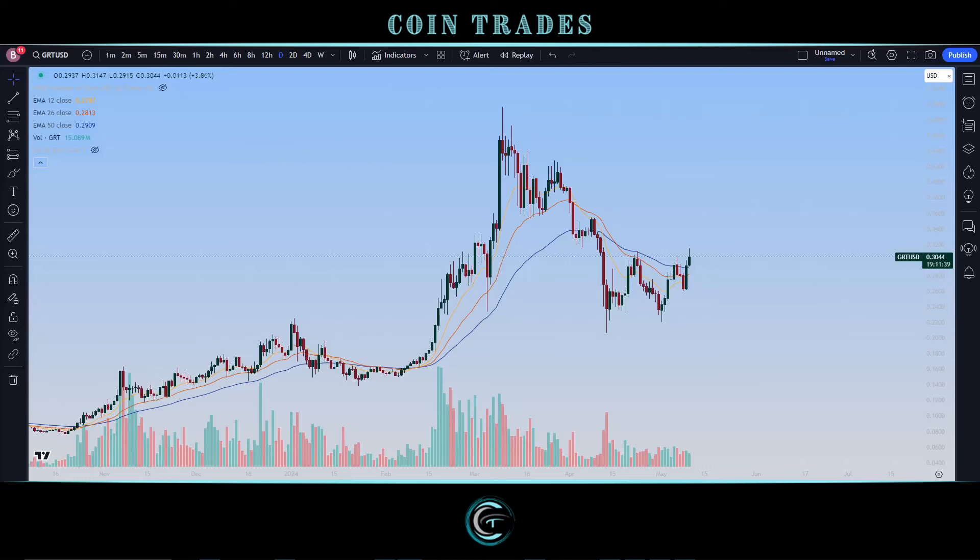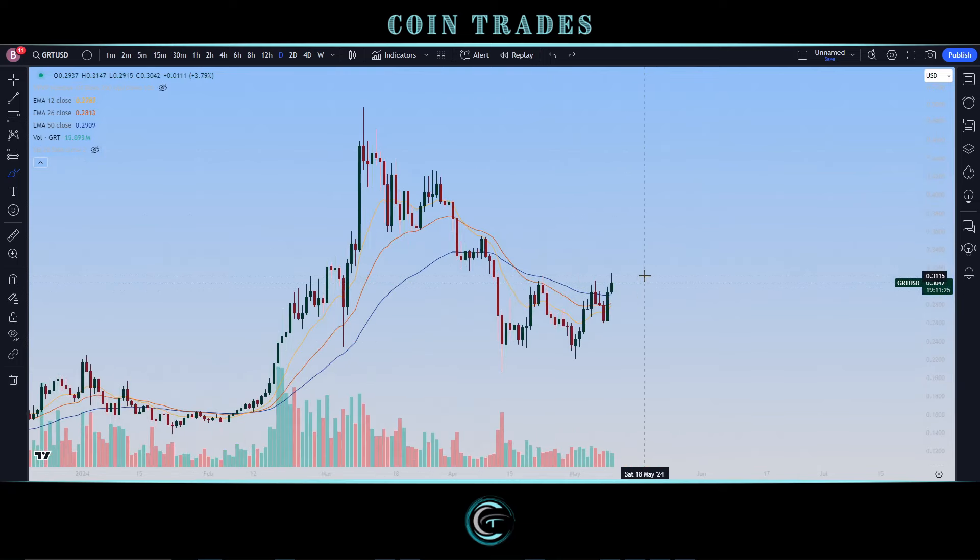Looking at GRT, The Graph Token on that ticker. Pretty big pullback as we've talked about before on the show, but nice to see now several full days in effect. At time of recording, looking at this nice little pullback, especially breaking above the EMA resistance zone and showing a little bit more follow-through on the current daily candle. Things are looking pretty nice here for GRT.